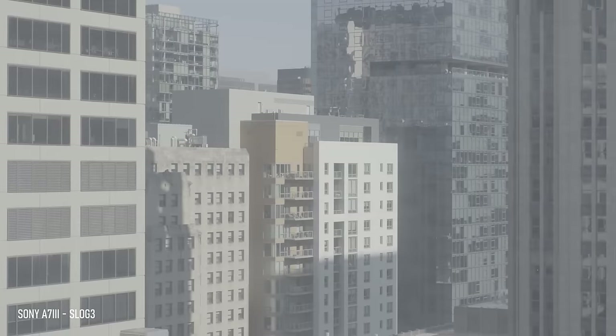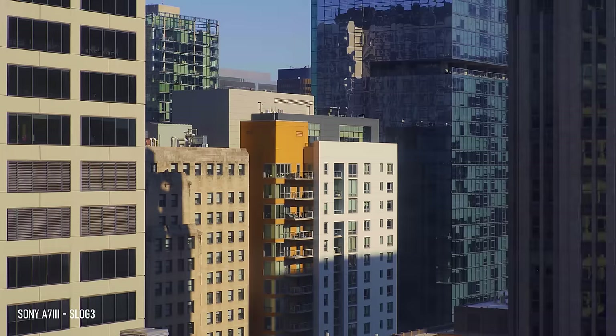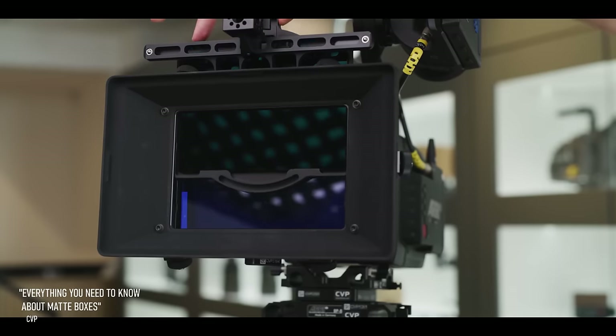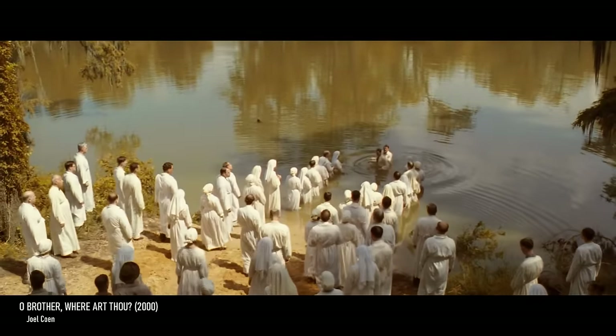To a lot of us now, used to the flexibility of raw and log files in modern cinema cameras, giving up so much control of the image like this can feel limiting. But even into the early days of digital color grading, using filters remained a reliable and often more natural method of crafting a distinct look for a film beyond a heavy-handed digital color wash.